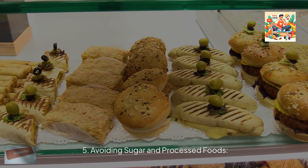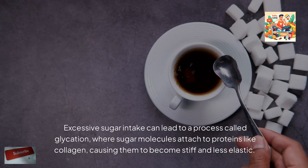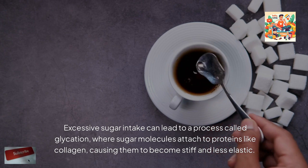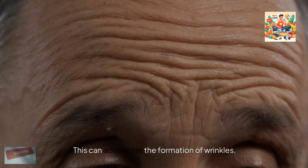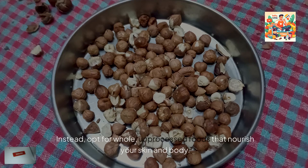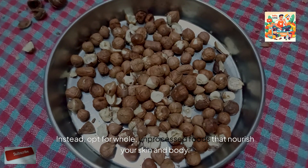Avoiding sugar and processed foods is important because excessive sugar intake can lead to a process called glycation, where sugar molecules attach to proteins like collagen, causing them to become stiff and less elastic. This can accelerate the formation of wrinkles. To avoid this, limit your consumption of sugary and highly processed foods. Instead, opt for whole, unprocessed foods that nourish your skin and body.